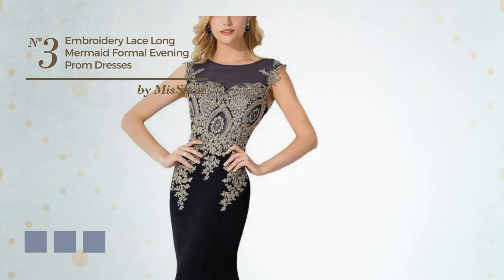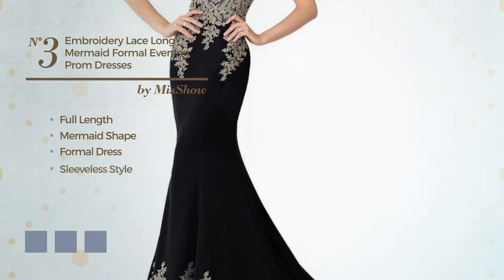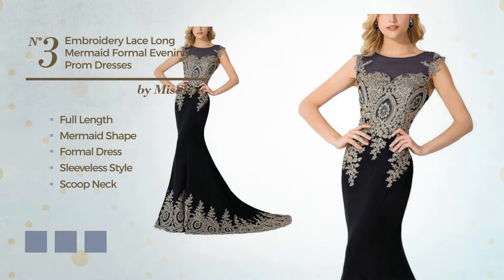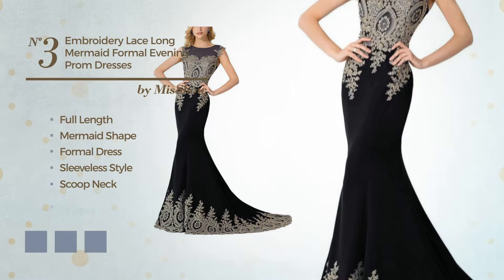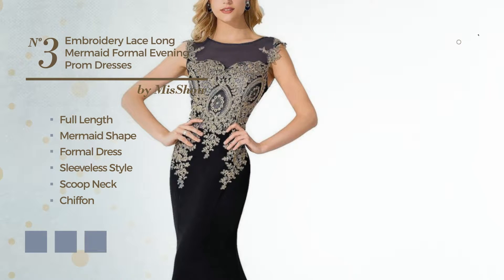Number 3. A gorgeous full length mermaid formal dress. Featuring sleeveless style with a scoop neck, crafted from body-warming chiffon, enriched with creases. Available in 7 color variations — for instance, black ink, crystal blue, and ivory.